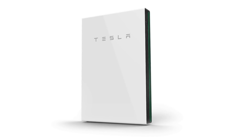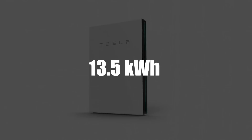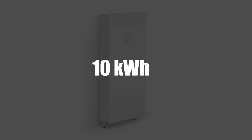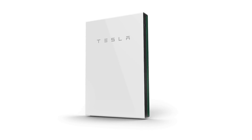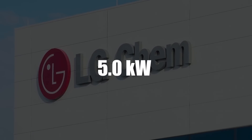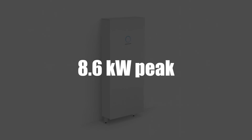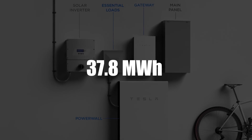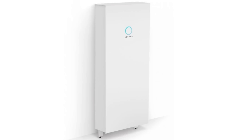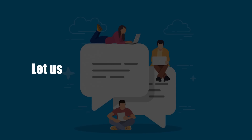Let's see how the Powerwall measures up against other available batteries, specifically the LG Chem and Sonnen Core. The Powerwall has a usable energy capacity of 13.5 kWh, while the LG Chem has 9.3 kWh and the Sonnen Core has 10 kWh. In terms of power rating, the Powerwall has 5 kW continuous and 7 kW peak; the LG Chem also has 5.0 kW continuous and 7.0 kW peak; and the Sonnen Core has 4.8 kW continuous and 8.6 kW peak. The Powerwall comes with a 10-year or 37.8 MWh throughput warranty, the LG Chem a 10-year or 22.4 MWh throughput warranty, and the Sonnen Core a 10-year or 58 MWh throughput warranty. Which of these three brands do you think is the best? Let us know in the comments below.